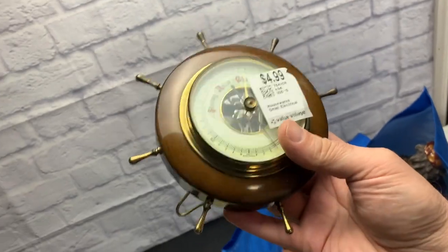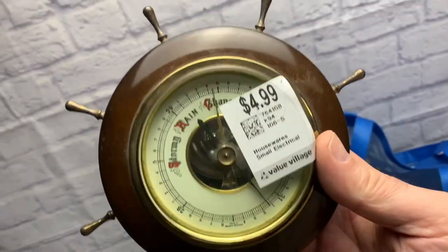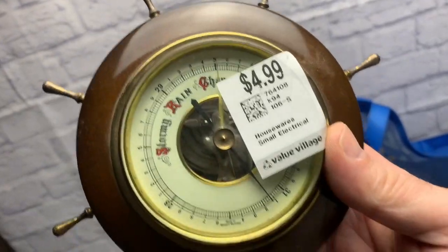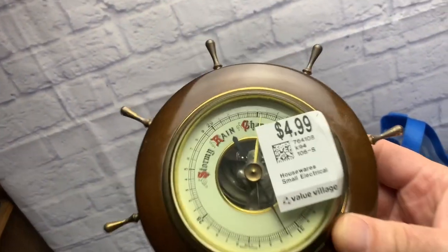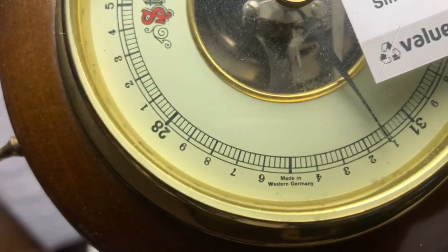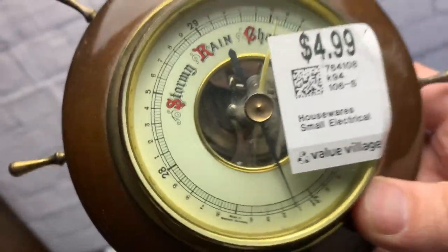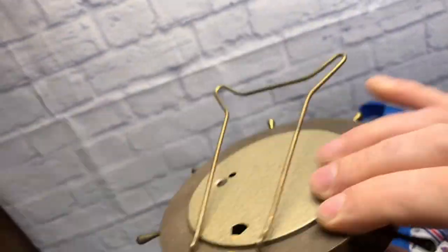This was also in the clock section — same shelf, $4.99. It's a barometer, looks like a ship wheel. It's made in West Germany.